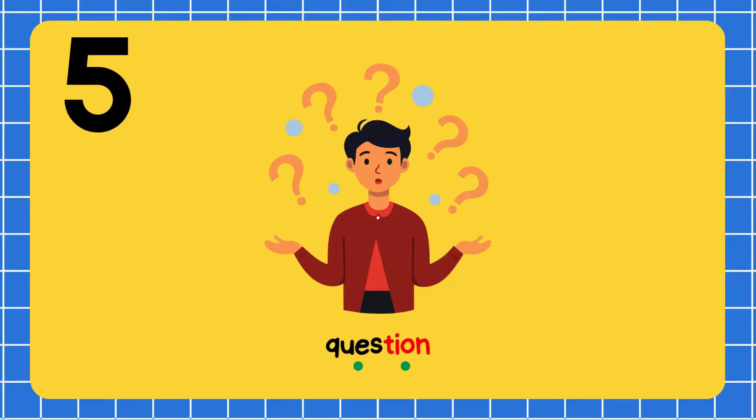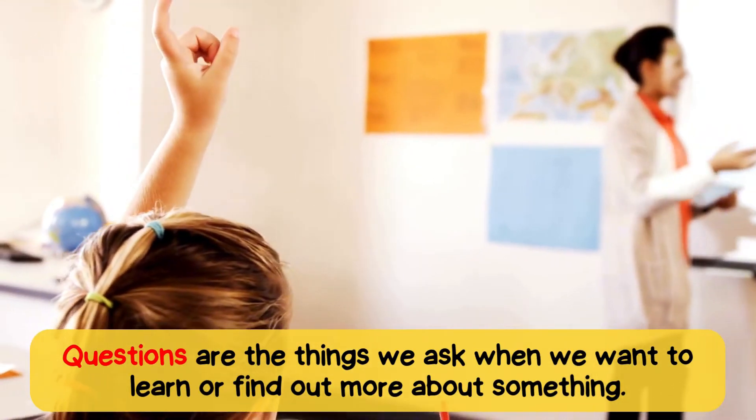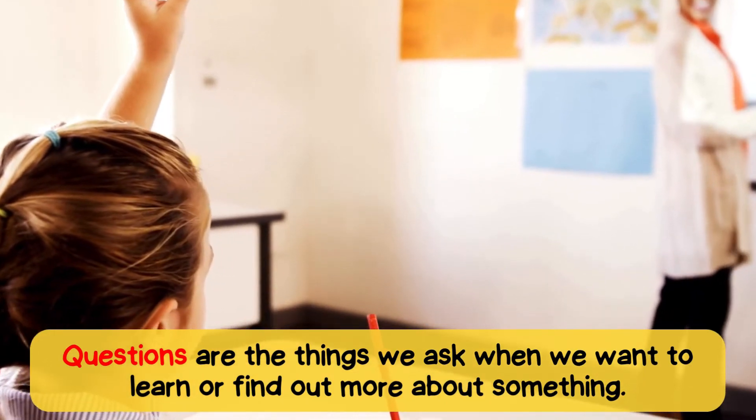Quest-tion. Question. Questions are the things we ask when we want to learn or find out more about something.